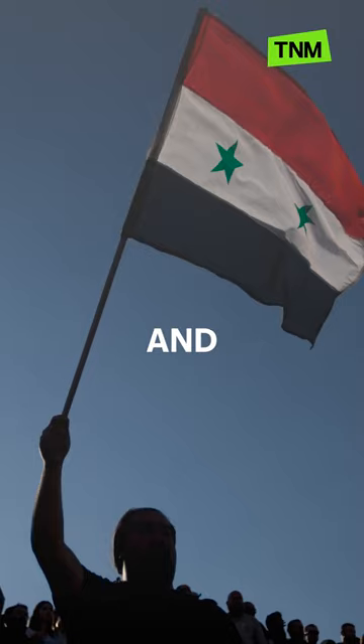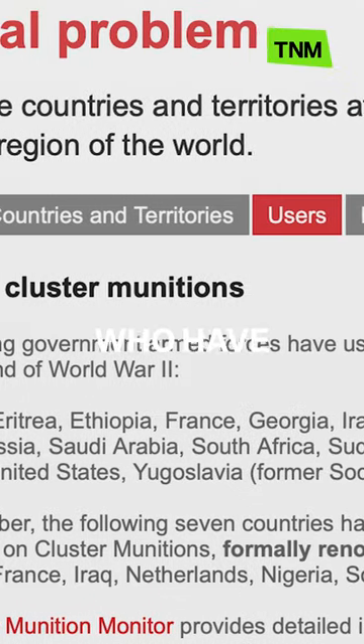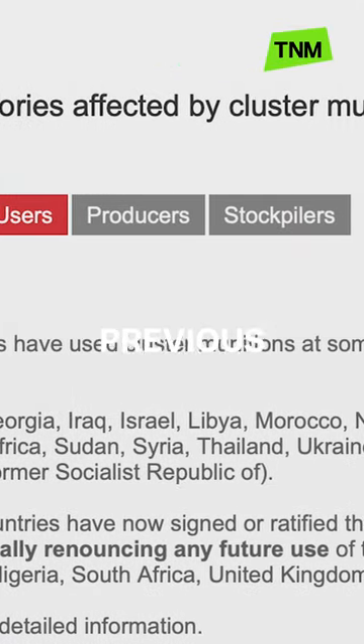The United States, Russia, Syria, and Israel are part of a list of countries who have actively used cluster munitions in previous conflicts.